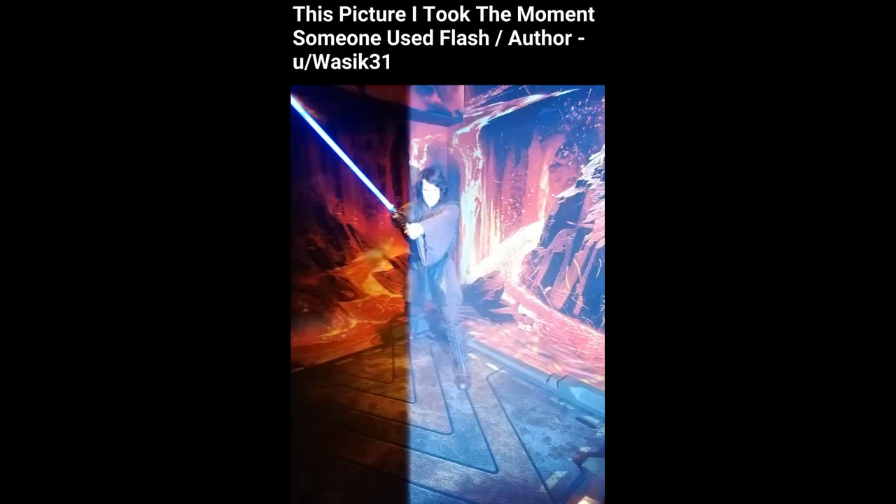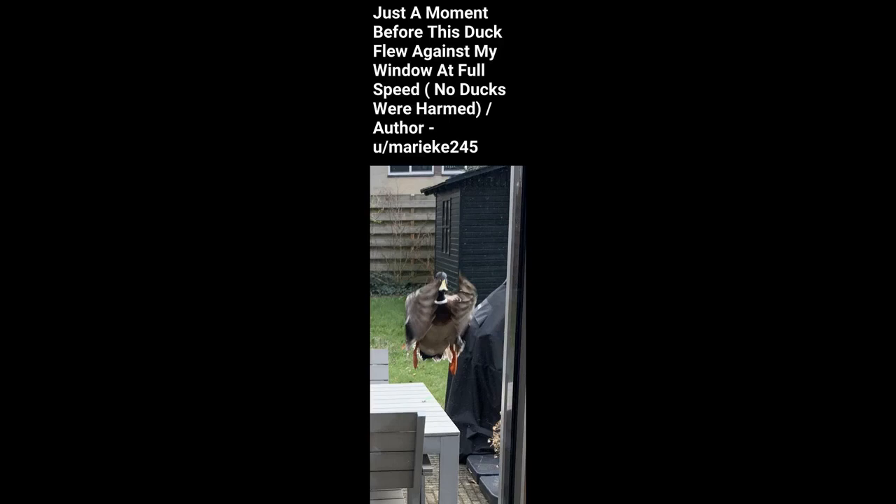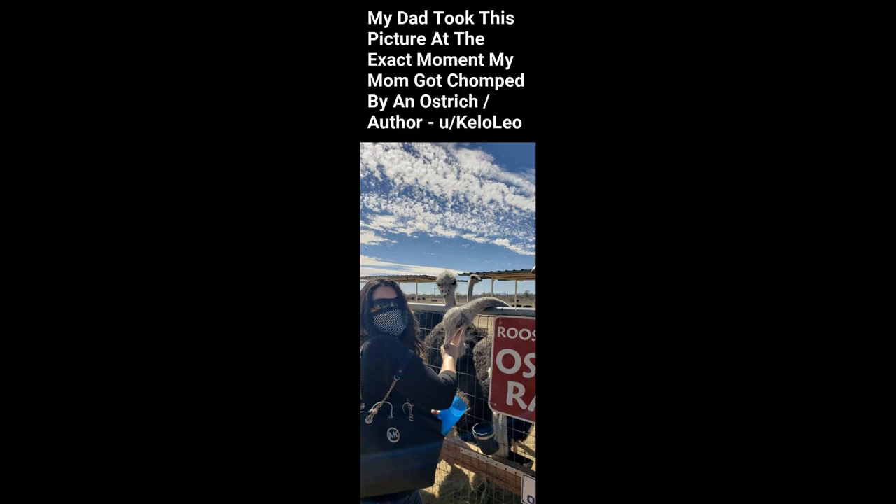This picture I took the moment someone used a flash. Just a moment before this duck flew against my window at full speed — no ducks were harmed. My dad took this picture at the exact moment my mom got chomped by an ostrich.